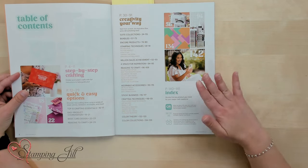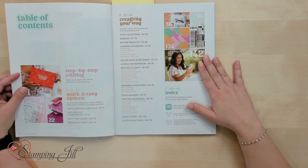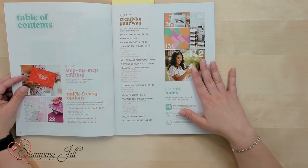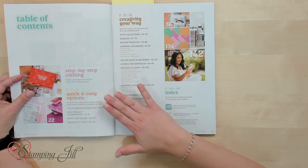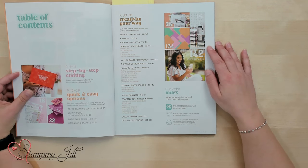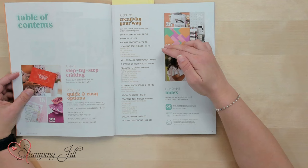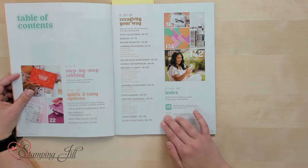The table of contents is where you'll go when deciding which crafting experience you want. It tells you the page for step-by-step crafting, quick and easy options, and creativity your way. It also lists the suite collections, the bundles, stamping techniques, accessories, and crafting techniques — giving you everything you need to have a great crafting experience.